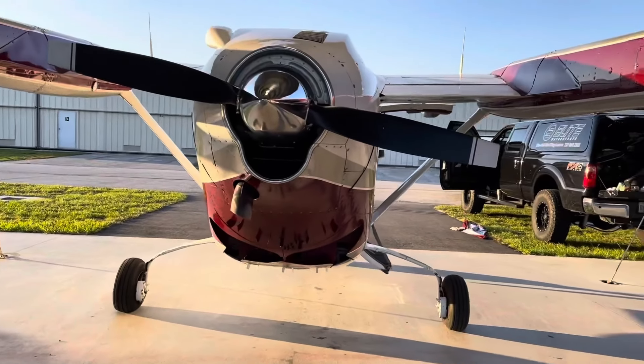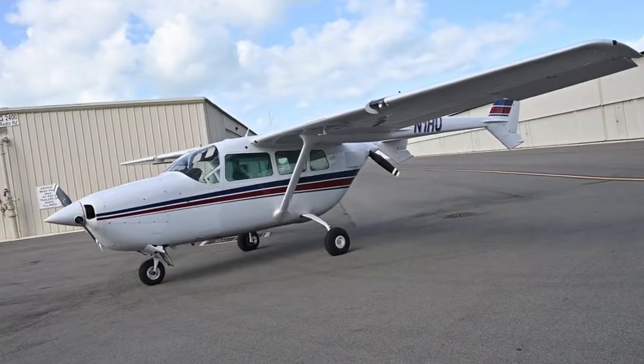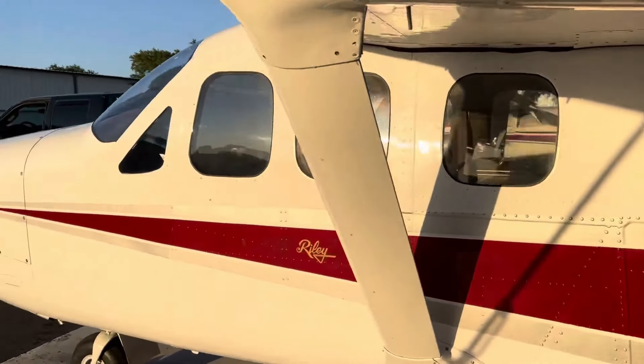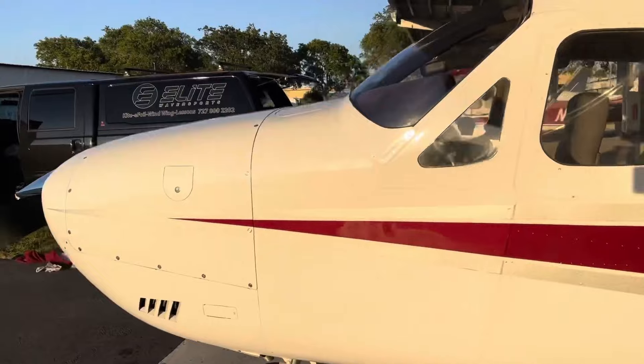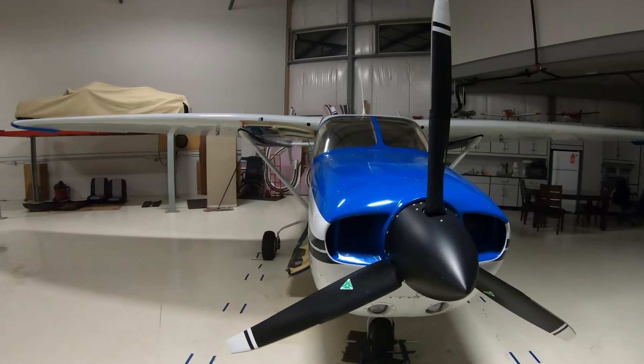This is the Cessna 336 Skymaster, a twin-engine, high-wing, centerline thrust aircraft that holds a unique place in aviation history, featuring a development and operational history that is as distinctive as its design, embodying Cessna's innovative approach to aircraft engineering.